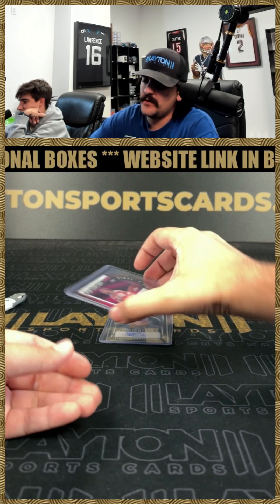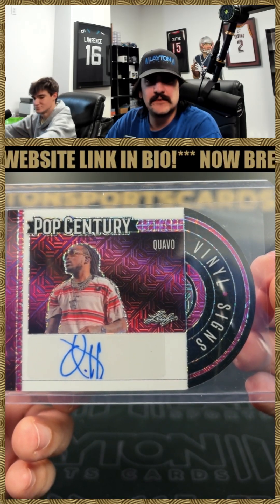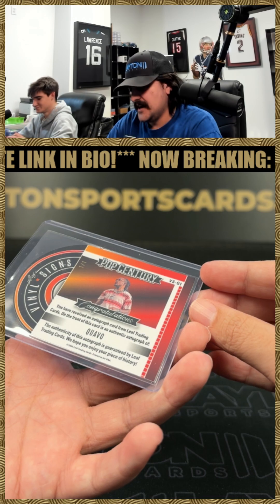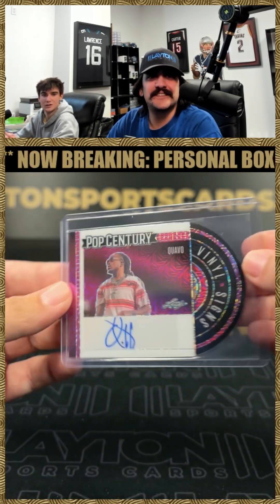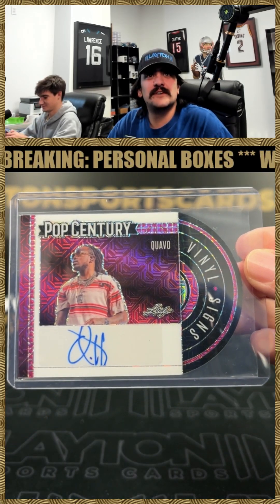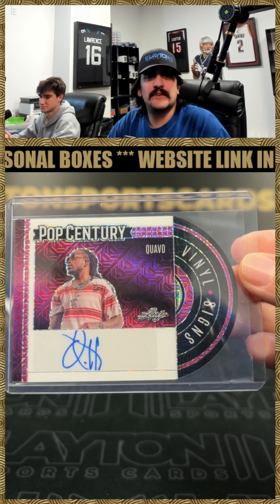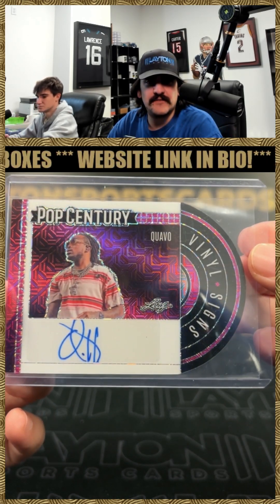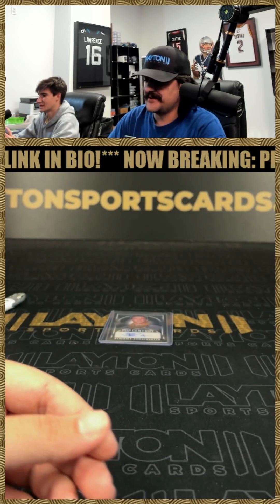Oh, here's Bofa's boy — it's gonna be a Quavo! One of the Migos. Quavo on the auto, numbered 101 on the vinyl signs. 101 Quavo auto — that's pretty sick right there. Out of ATL on the vinyl signs. 101 Quavo — that's pretty sweet.